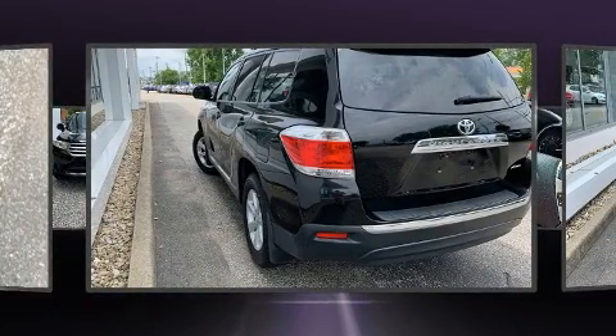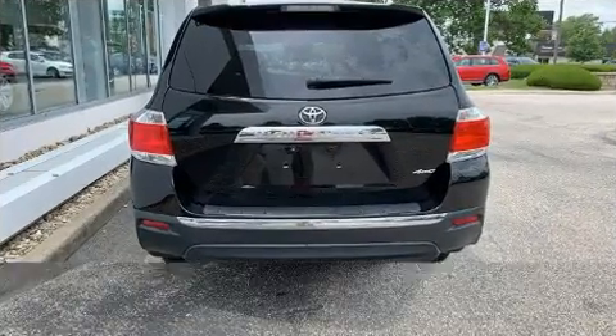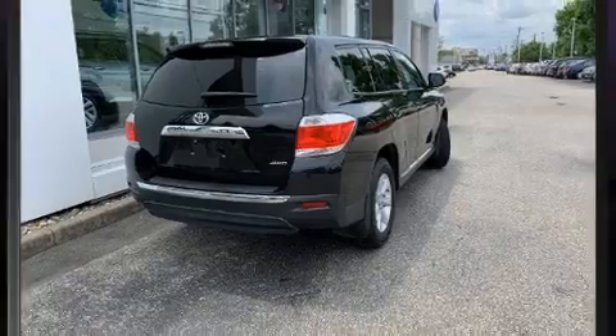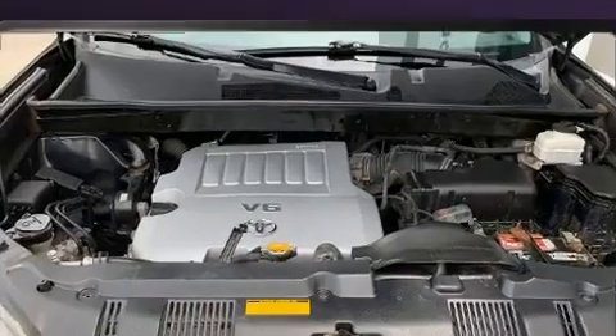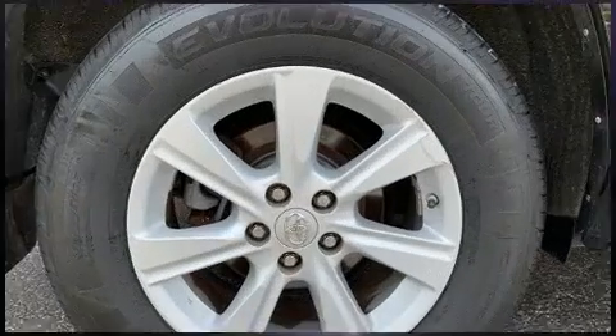It distinguishes itself from the competition with features such as delay-off headlights, one-touch window functionality, variably intermittent wipers, and power windows. Third-row seats expand the maximum passenger capacity to seven.